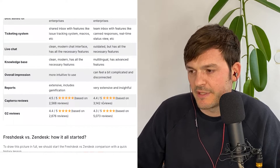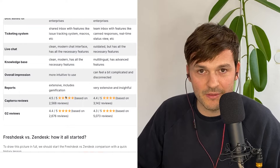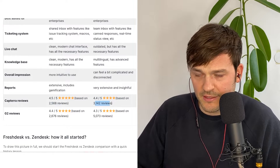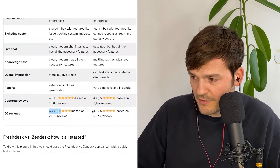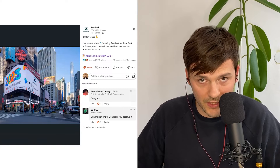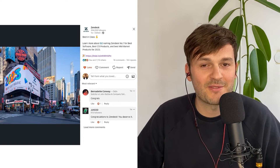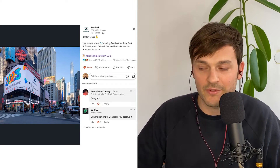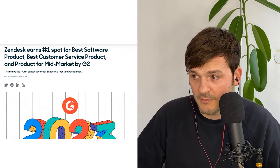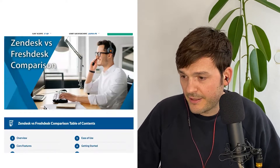Reports are very extensive and insightful in both tools. Zendesk gives you a little more insight because it has more data to play around with. On Capterra, Freshdesk is rated 4.4 out of 5 based on 3,000 reviews, and Zendesk is 4.5 based on 2,000 reviews — very close. On G2, Zendesk is 4.4 and Freshdesk is 4.3 out of 5,000 reviews. It's worth mentioning that Zendesk was voted G2's best software for 2023 — best software product, best customer service product, and best product for mid-markets — which is an amazing achievement.